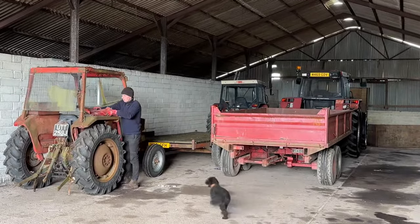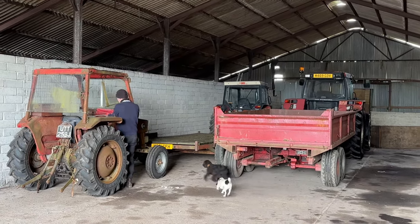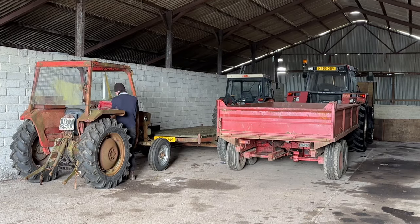The fleet has been delivered! The Case, the Sammy, and the Massey.